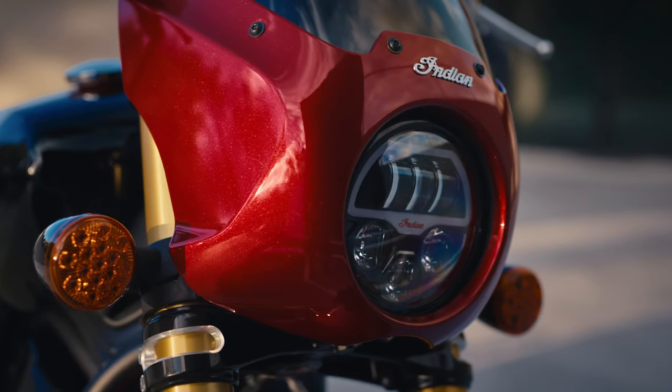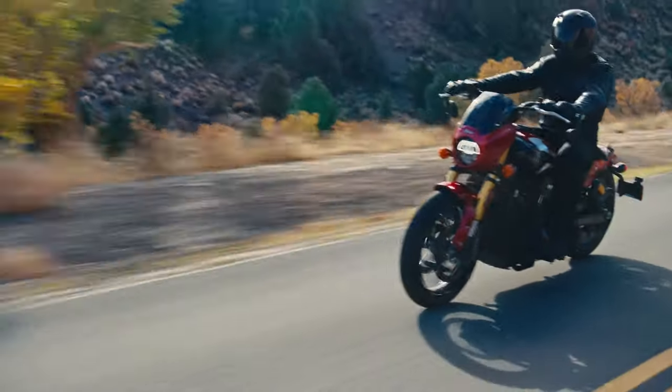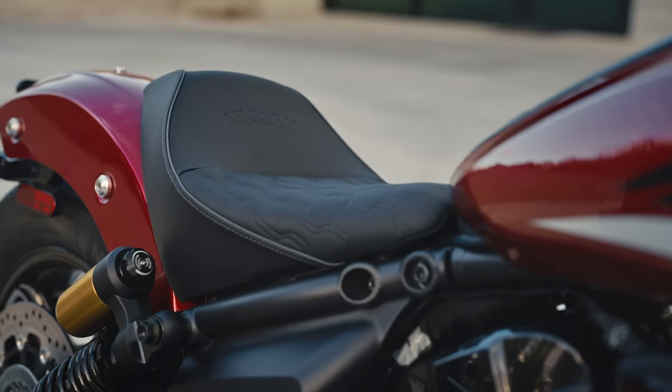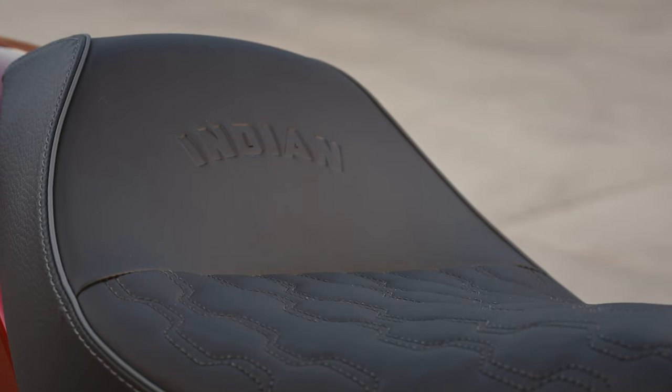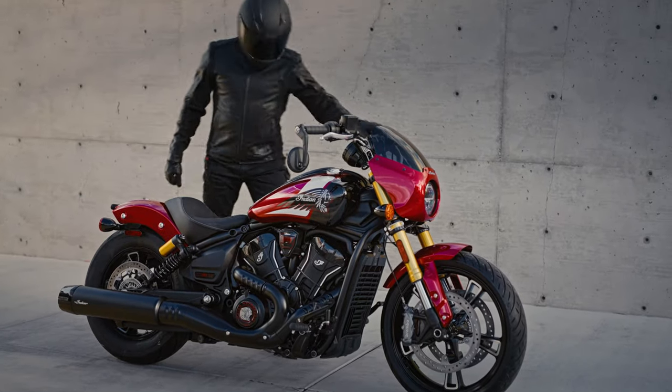The signature color match Scout quarter fairing gives the 101 unique styling, while also providing wind protection, reducing fatigue on longer rides. The Gunfighter seat on the 101 Scout features premium detailing and comfortable padding for added back support so you can ride longer.